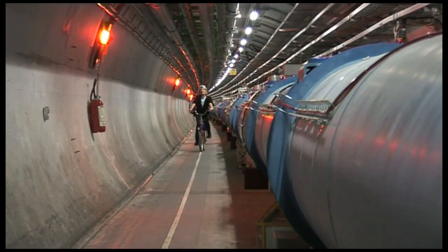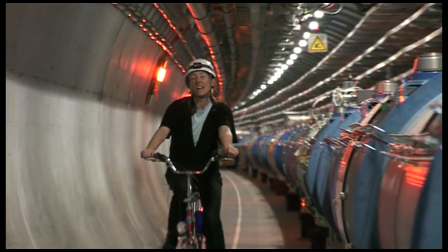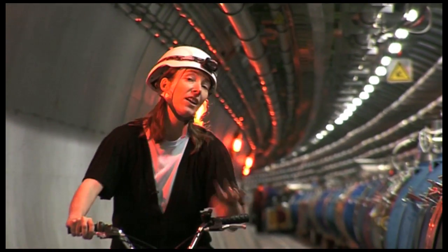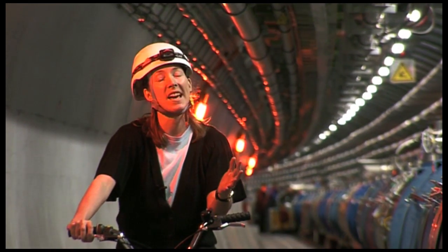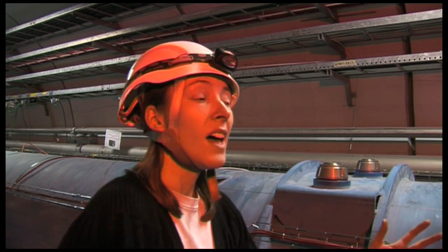Although this looks like a giant gas pipeline, this machine is the most powerful particle accelerator in the world, and in fact it uses the most sophisticated technologies available to us today. More than 9,000 magnets guide two beams of protons in a circular path through the accelerator and then accelerate them to speeds approaching the speed of light.